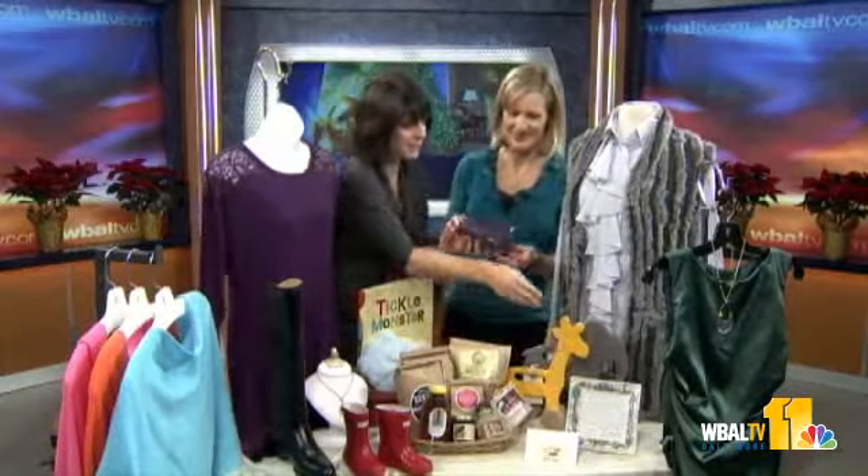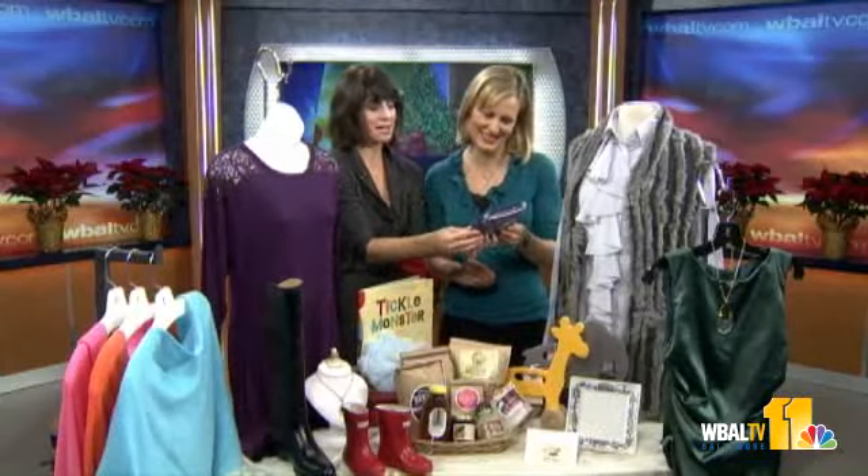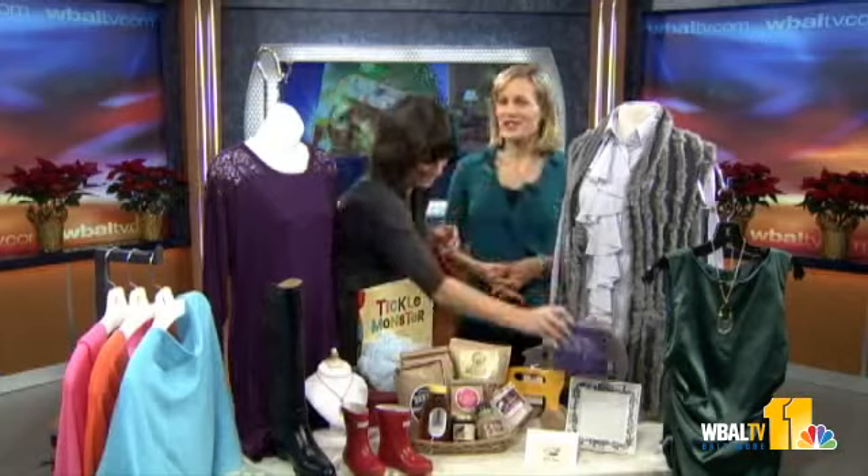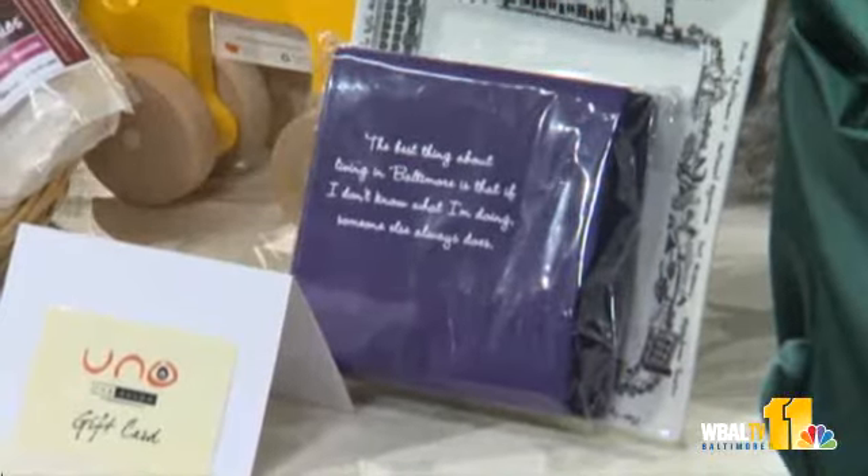This is a great hostess gift — it's a Baltimore plate, and then napkins that say, 'The best thing about living in Baltimore is that if I don't know what I'm doing, someone else does.' How true! And so does their whole family. That's a great hostess gift.